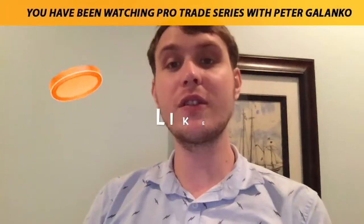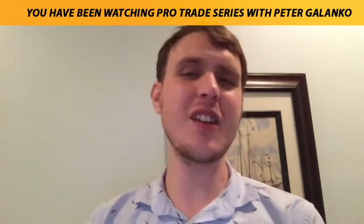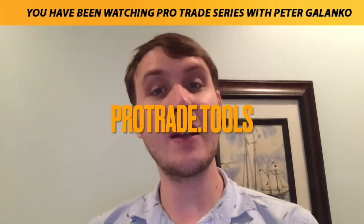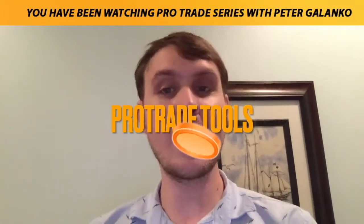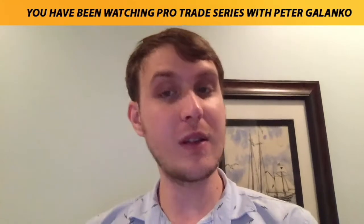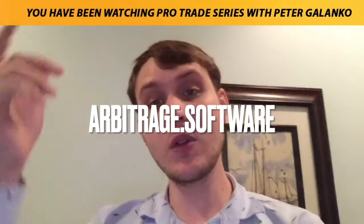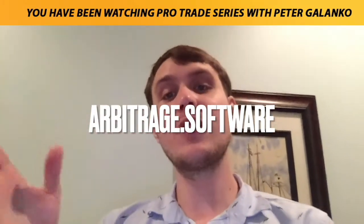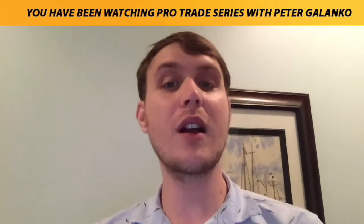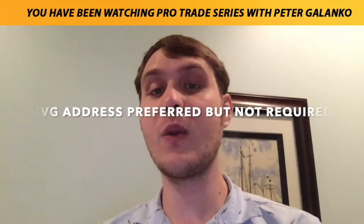Check out protrade.tools, providing coins of the day every single day, made with algorithms updated by the hour for stocks, forex, crypto, and commodities — the best premium membership service out there. If you're looking for something free, check out arbitrage.software. If you drop your arbitrage.software username in the comment section, that's an added bonus — I'll be looking for those when I do the comment contest drawings.